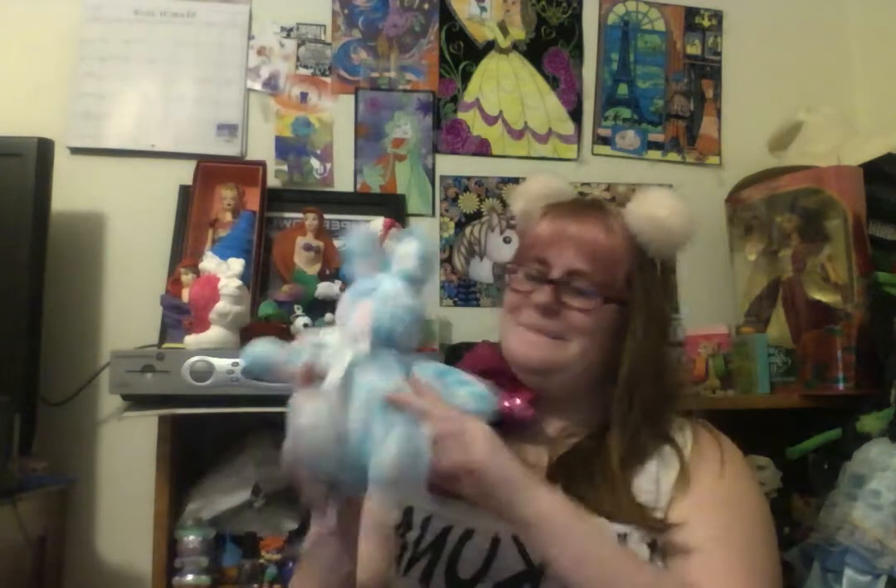Super soft cute little bunny. It's called the Cotton Candy Bunny. He's friends with the Easter Bunny, and he's super soft, super cute, and he's foraging.